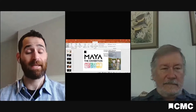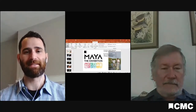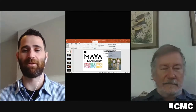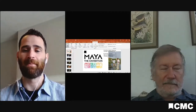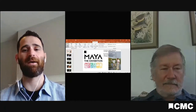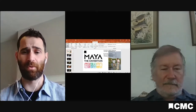Dr. Dunning has helped us and has worked with us on our current Maya the Exhibition at Cincinnati Museum Center, which, as the name implies, dives into the Maya civilization through 300 artifacts. These are all coming to the United States for the first time here in Cincinnati, so it's very exciting to have this exhibition here, but there's a lot to unpack.